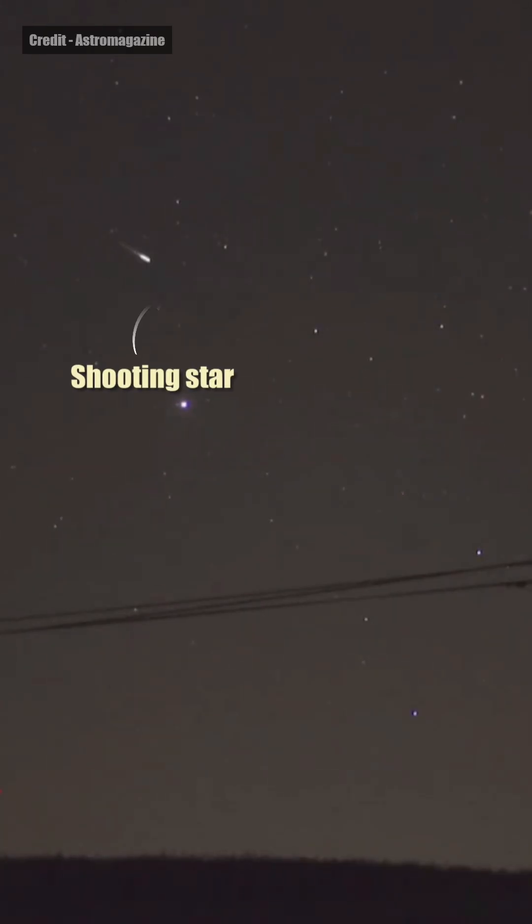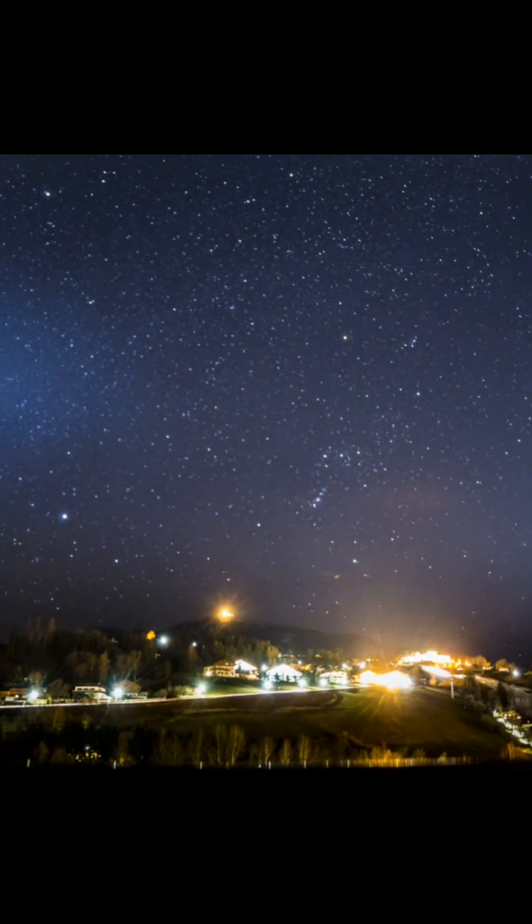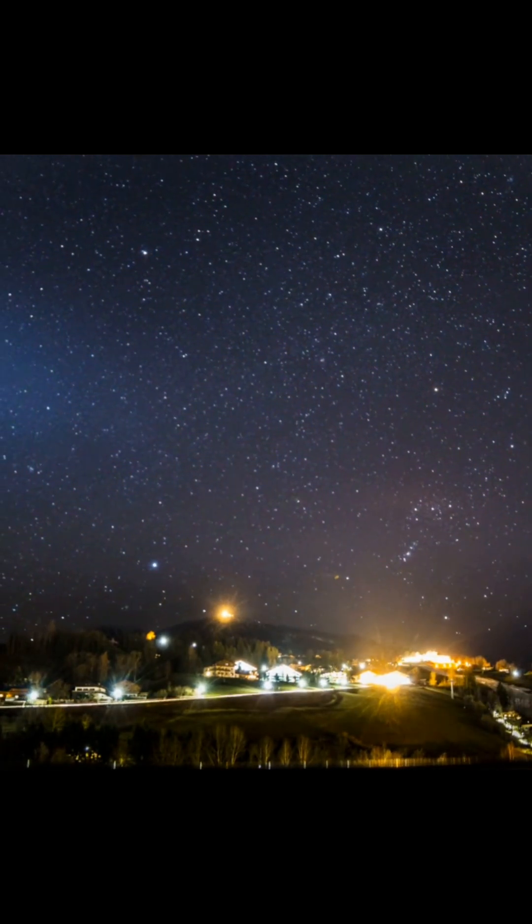A meteor is a flash of light we see in the night sky when a space rock enters the Earth's atmosphere and burns up due to friction. This is commonly known as a shooting star. When many meteors enter the atmosphere at once, we see a meteor shower.